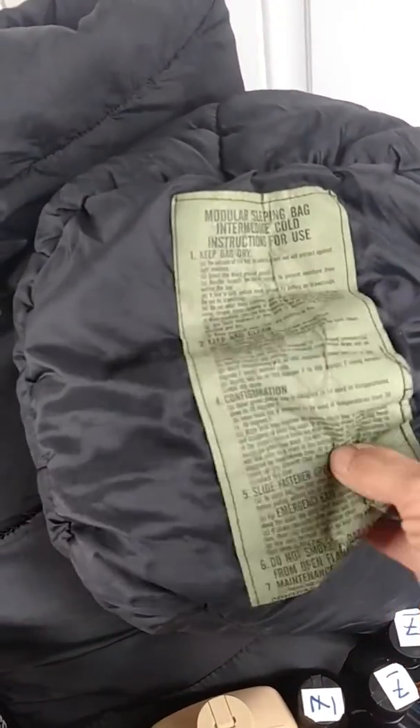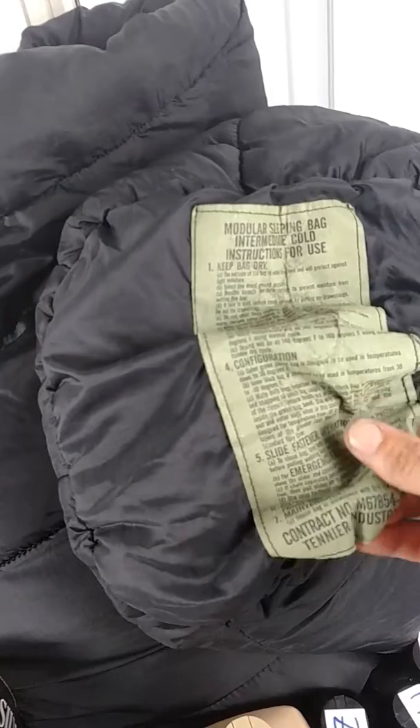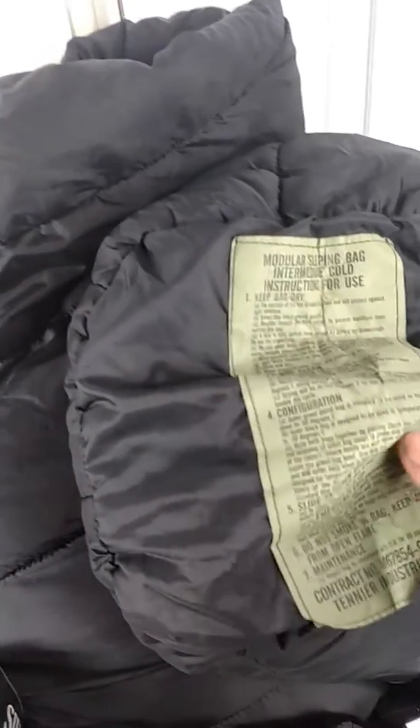This sleeping bag system right here is an all-weather modular sleeping bag made by Tenier Industries. New, they run around $200 or so used. This one's in pretty good condition — I should be able to get $50 or $60. I'm into that for $10. It's got the bivvy and everything in there.